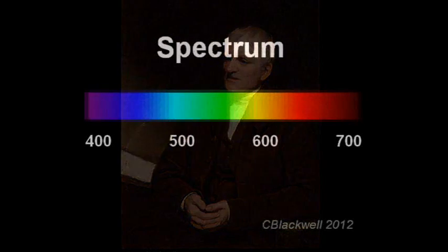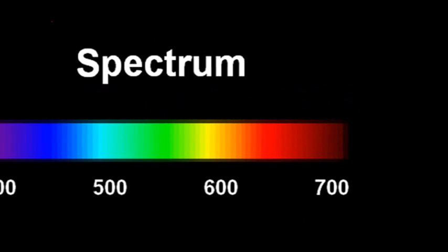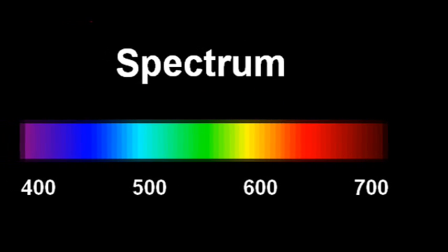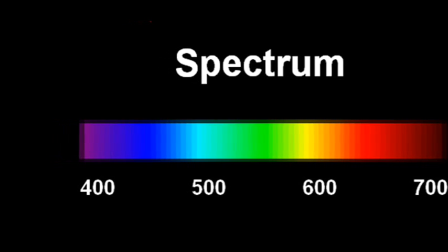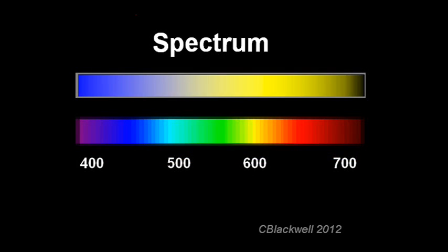Here is a more formal look at the color spectrum. Dalton, looking at the same spectrum of colors, described what he saw: "I found that persons in general distinguish six kinds of color in the solar image, namely red, orange, yellow, green, blue, and purple. To many it is quite otherwise. I see only two or at most three distinctions. These I should call yellow and blue, or yellow, blue, and purple."